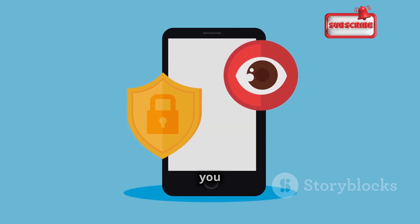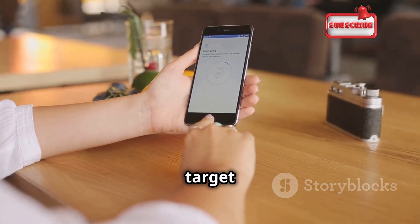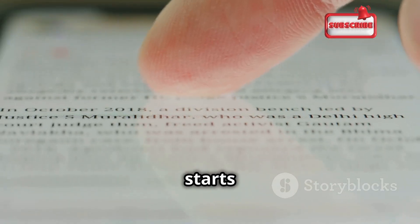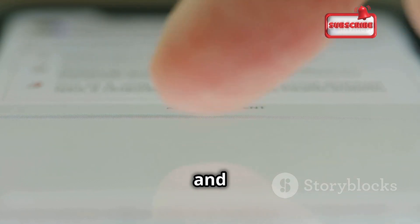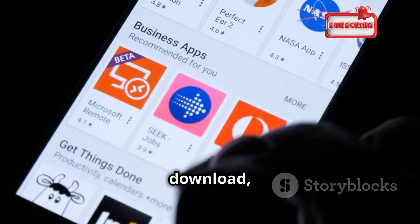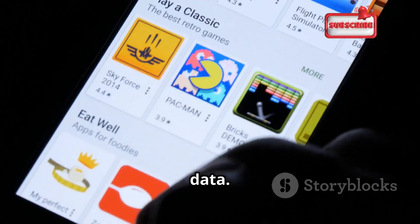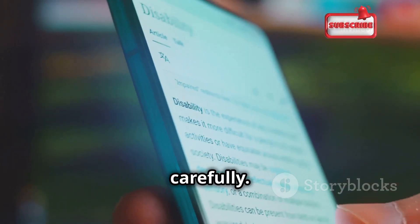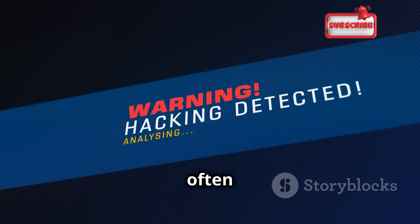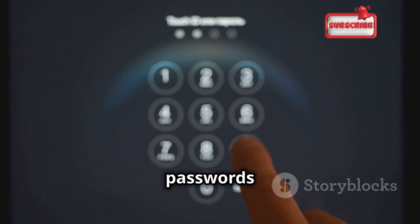Now for the good news — you can fight back against phone cloning. By taking some simple precautions, you can make yourself a much harder target. It all starts with awareness. First and foremost, be cautious about the apps you download, especially from unknown sources. Malicious apps can easily compromise your data. Stick to official app stores and read reviews carefully to ensure that the apps you install are safe and trustworthy.